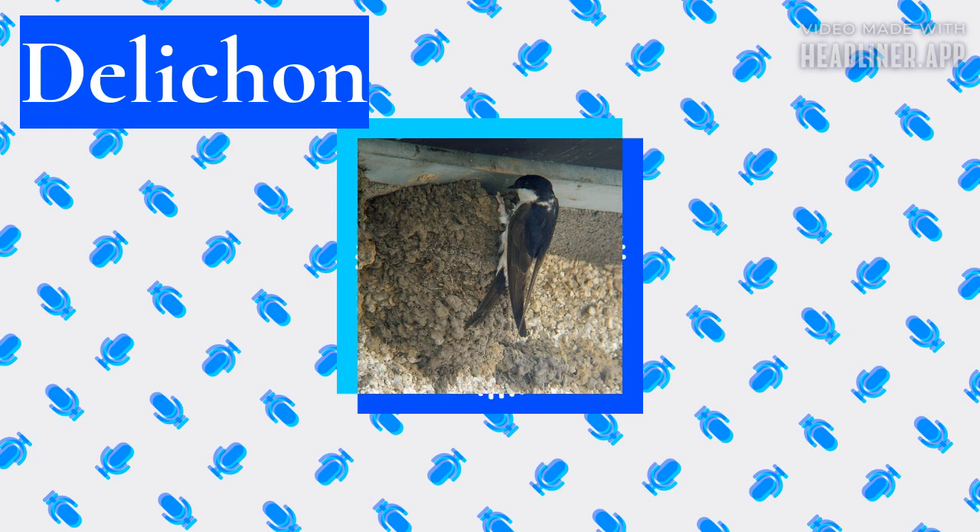None of the Delichon species meets these criteria, and all four house martins are therefore considered of least concern. The numbers of the two southern Asian species are unknown, but both can be locally abundant, and the Asian house martin is extending its range in southern Siberia.